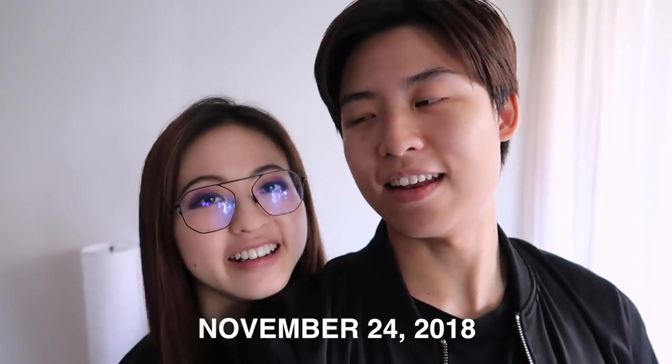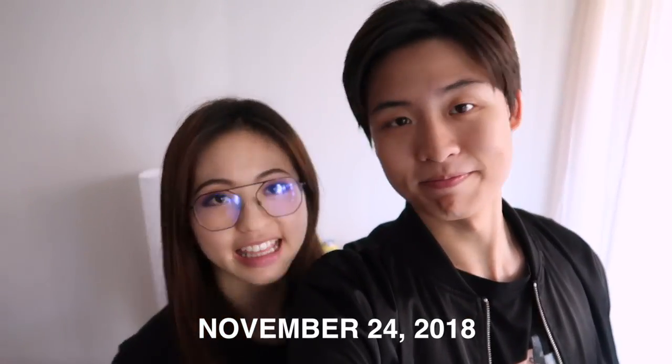Hello! It is Saturday. We're gonna dye our hair today! First time getting our hair done in a salon, because we always use the box dye.